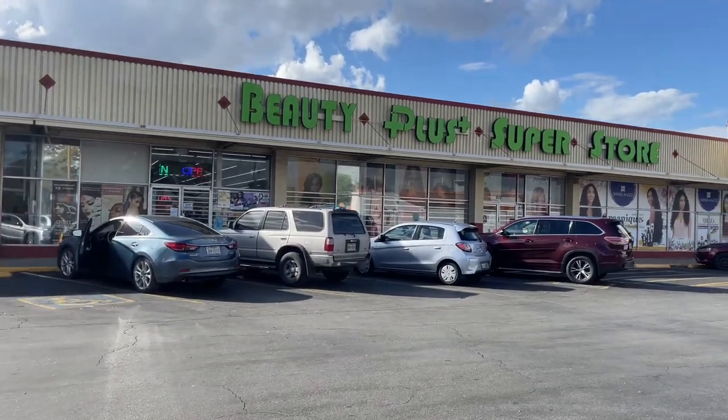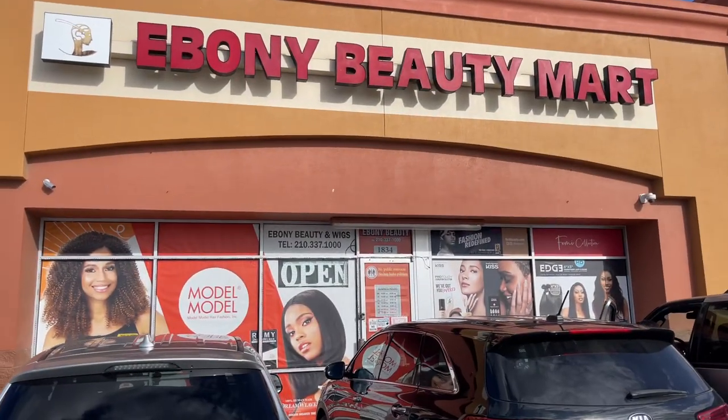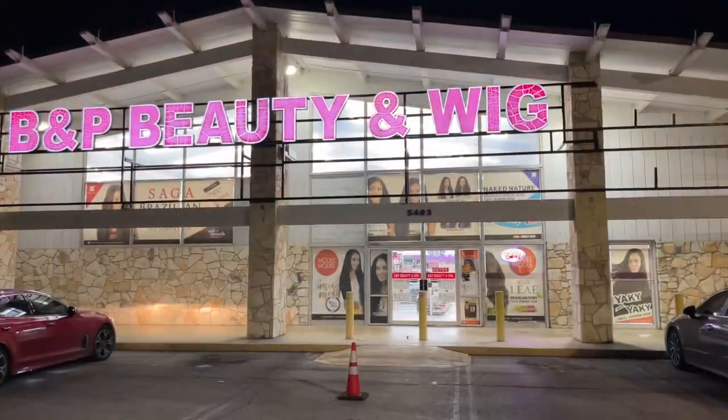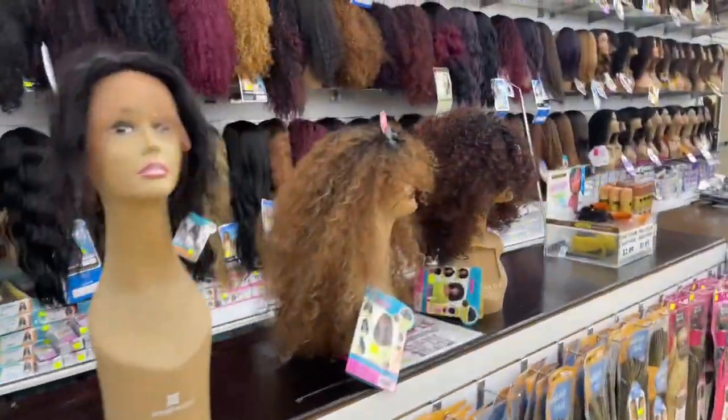Very last tip: quality. You want to make sure that the synthetic fibers are good quality and that you can at least put heat on it. I feel like those wigs last the longest. To give you guys a better understanding of what I'm talking about, I wanted to show you a visual, so I went to three of my favorite hair stores in the city to show you exactly what I'm talking about.